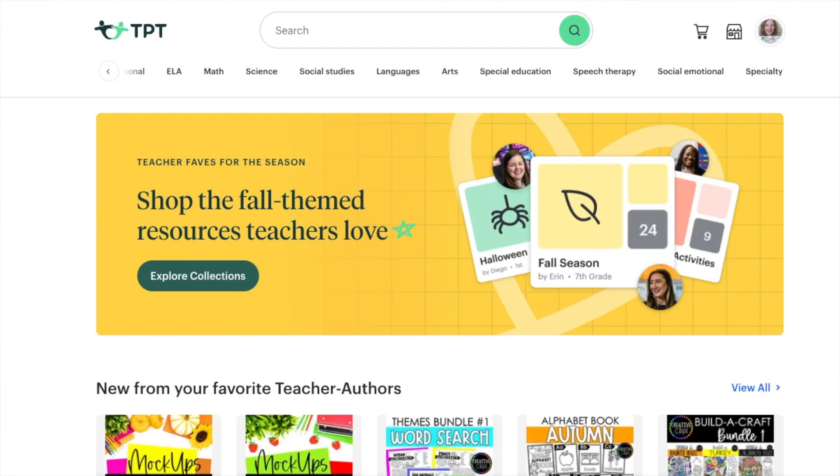Number one: the TPT main page. When you go on there — not to your store but to the main page where if you were a buyer you would be searching — the filters that are normally along the left side are now along the top. I'll put a picture here. This is great because they've added a couple of extra features: media, speech, and specialty. You can still only click on one, but it just takes a little getting used to.